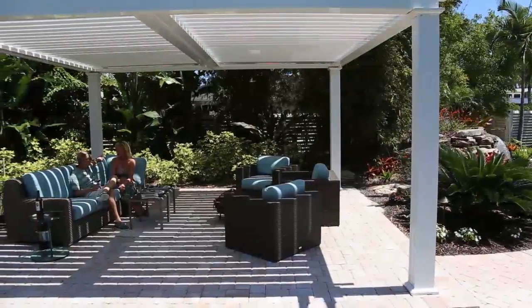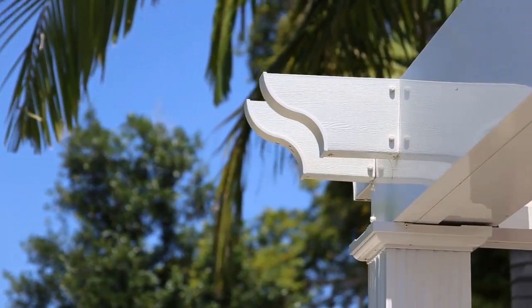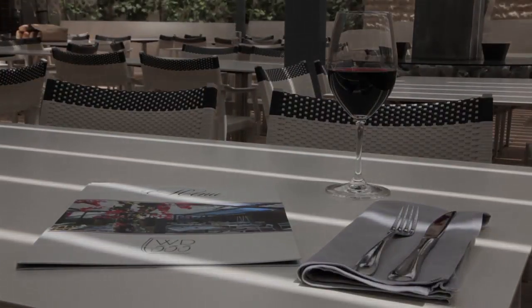There are a number of accessories you can add as well as optional design features that really make it uniquely yours. We can also incorporate a rain sensor which will automatically close the louvers when it detects any rain.